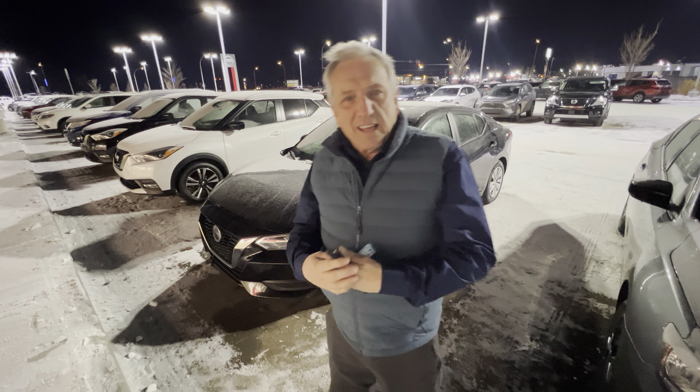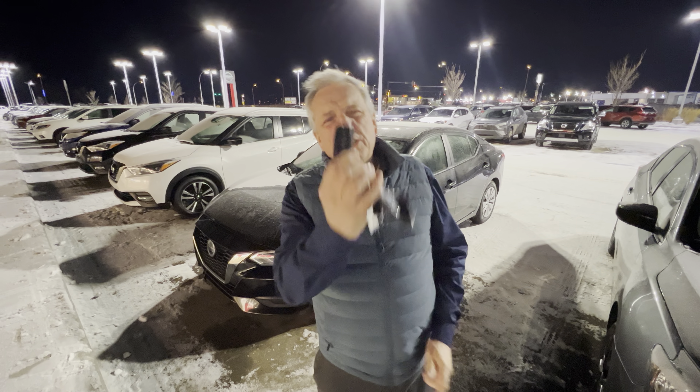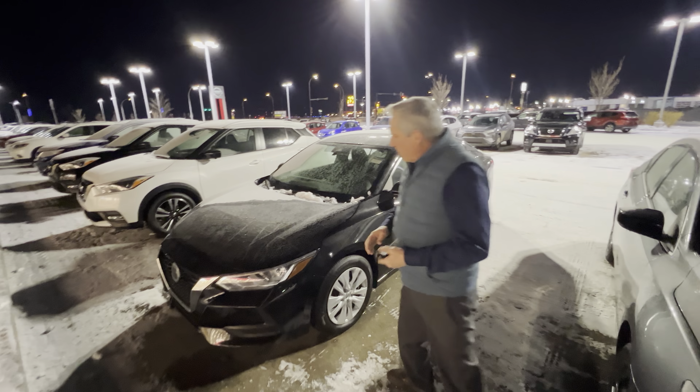Hi Amadeep, it's Jeremy from LA Nissan. I'm just going to show you around the car but I will show you something first. This car's got remote start on it which is great — keep you warm in the winter.